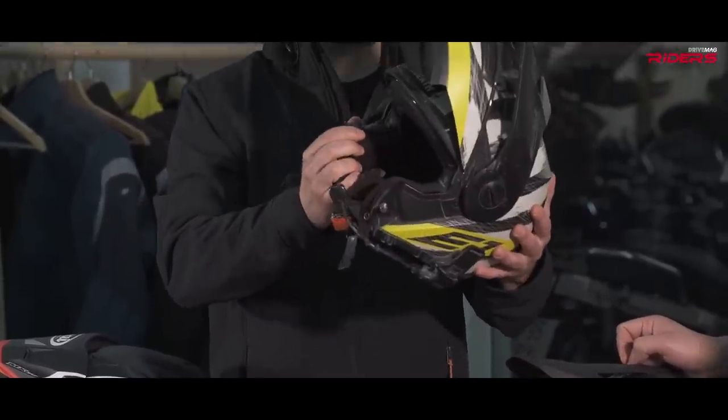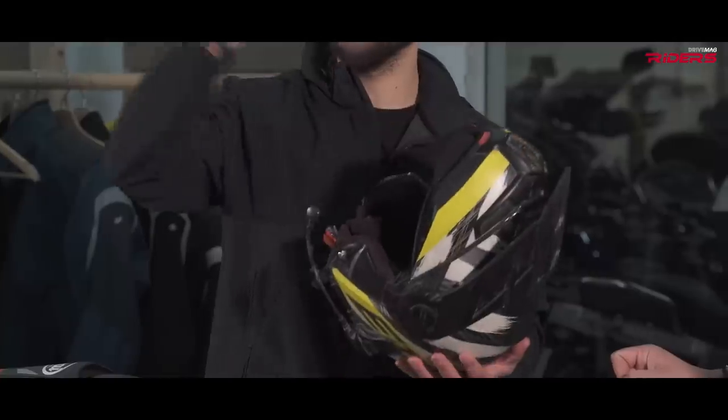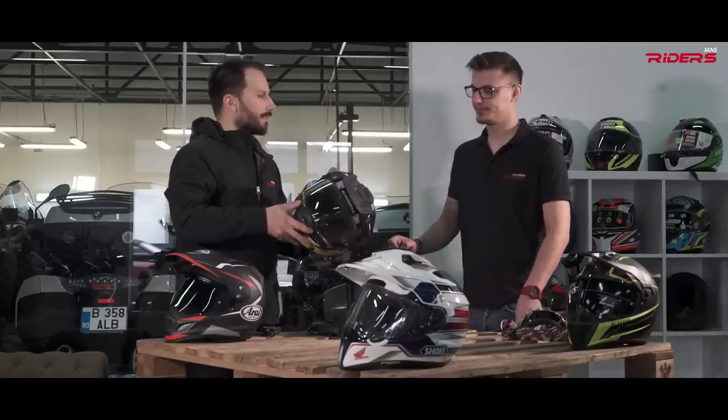The flip-up is very useful for adventure bikes. When you're stopping somewhere far away to say hello, all you have to do is flip it up — you don't have to take off your helmet.